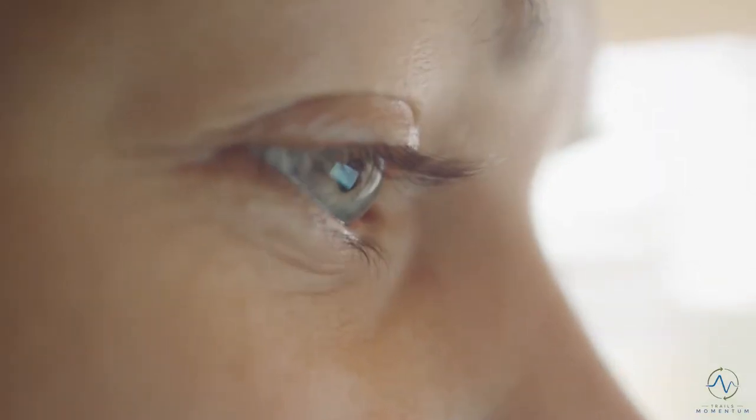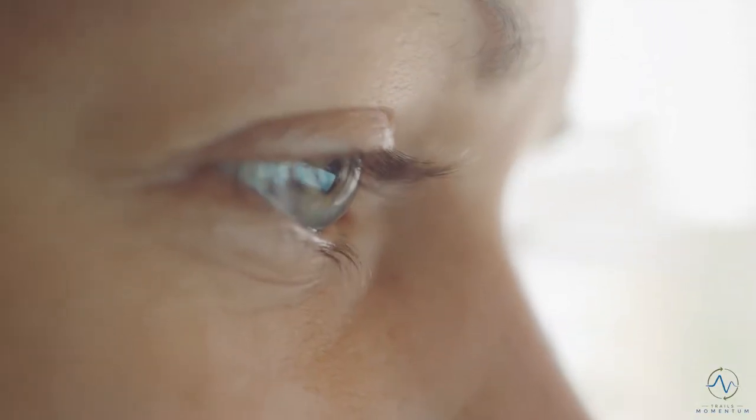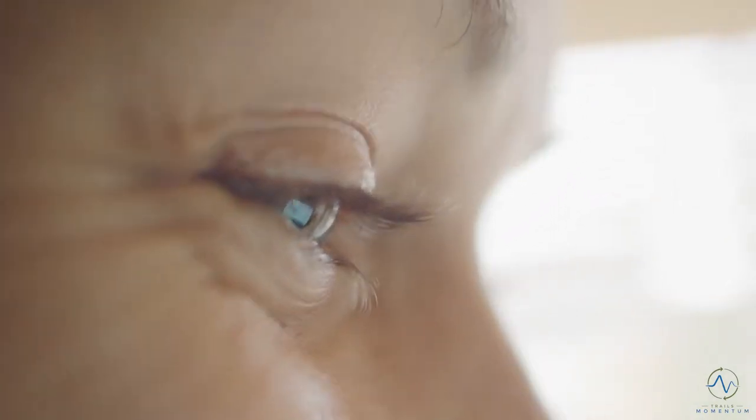Oftentimes traumas, bad memories, experiences that keep them stuck are experiences that are stuck in a part of the brain that they need to move from. What brainspotting does is it helps to move those particular memories and experiences — if you like, something gets released, something falls off their shoulders.